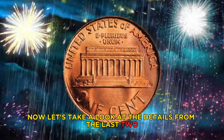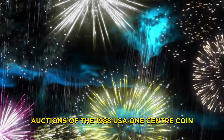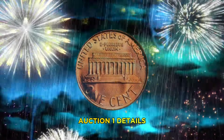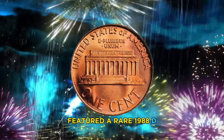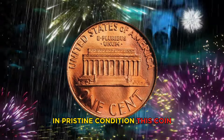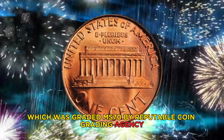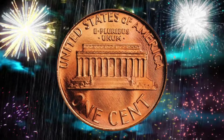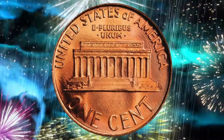Now let's take a look at the details from the last two auctions of the 1988 USA one cent coin, including the prices they fetched. Auction one: held in 2022, featured a rare 1988-D Lincoln cent in pristine condition. This coin, graded MS-70 by a reputable coin grading agency, sold for an astonishing $1.2 million.